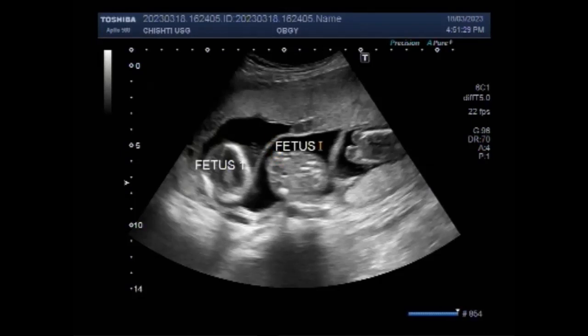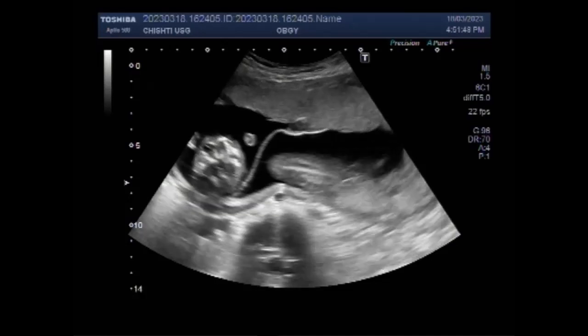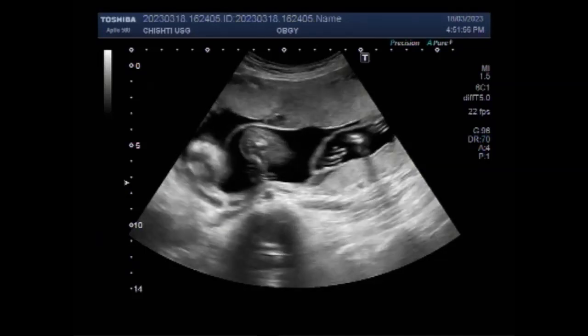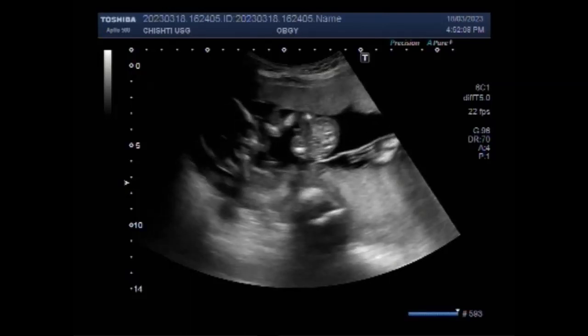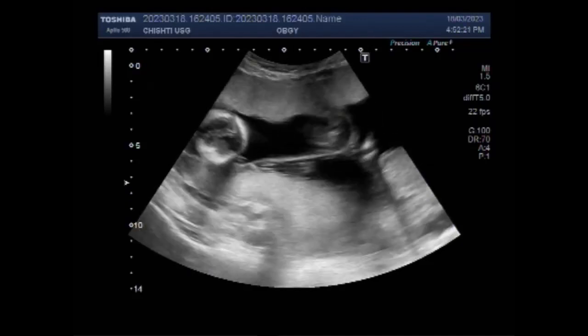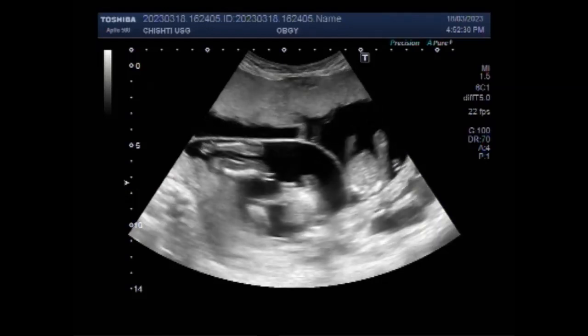There are different types of triplets. One is fraternal triplets, when three separate eggs become fertilized. Then there are identical triplets, which occur when one fertilized egg splits into three embryos — this is more likely the case in this video. Mixed triplets are when two babies are identical and one is fraternal. The most common are strictly fraternal triplets, which come from a polyzygotic pregnancy of three eggs.